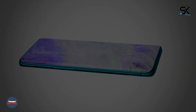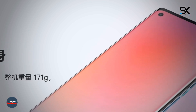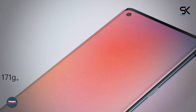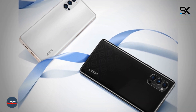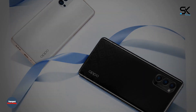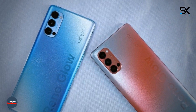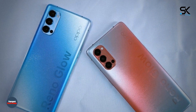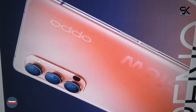Both new items will be equipped with a multi-module rear camera. In the Reno 4 Pro version, it will include a 48-megapixel unit with optical image stabilization (OIS), 13 and 12-megapixel sensors, as well as a laser autofocus system. The Reno 4 camera will combine a 48-megapixel sensor without OIS, 8 and 2-megapixel sensors, and a laser autofocus system.